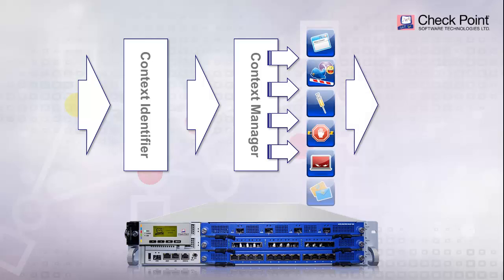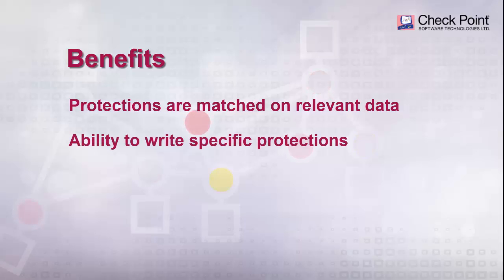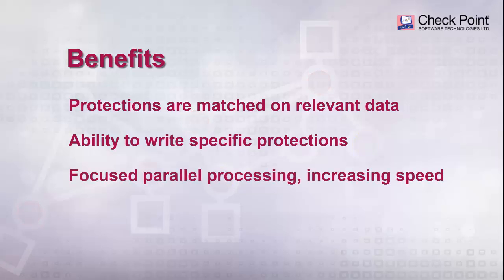Parallel processing enables multiple inspection engines to execute at the same time, as well as simultaneous pattern matching. The benefits of Checkpoint's context-aware packet processing are: protections are matched only on relevant data, leading to better performance and fewer false positives; ability to write very specific protections since they are context-aware; focused parallel processing increases speed and eliminates unneeded inspection; and packets are inspected once and do not have to be replayed for multiple security inspections.